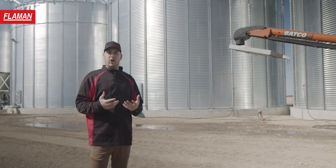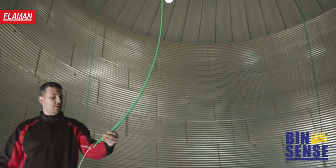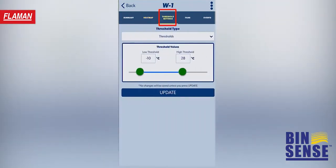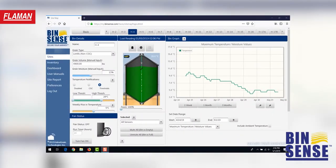With Binsense Live, we have the ability to manually start and stop a fan using a mobile app or the desktop browser from anywhere on the planet with a data connection.